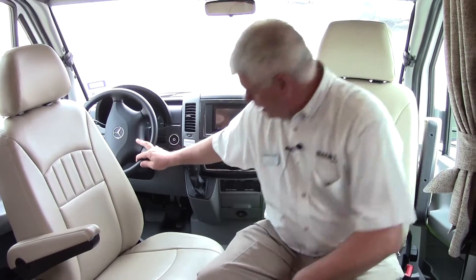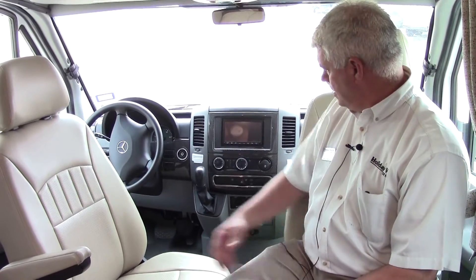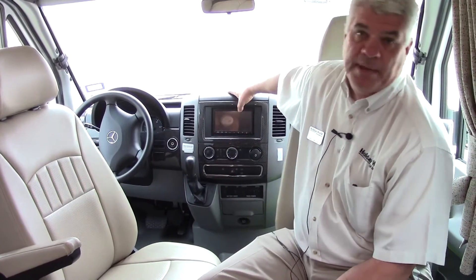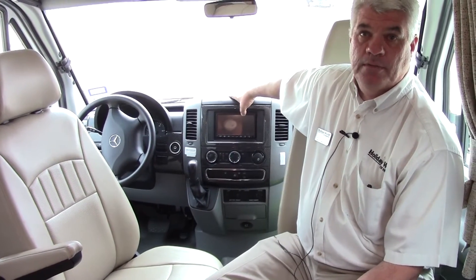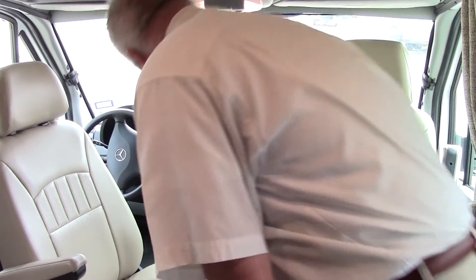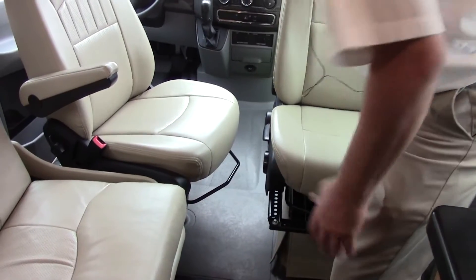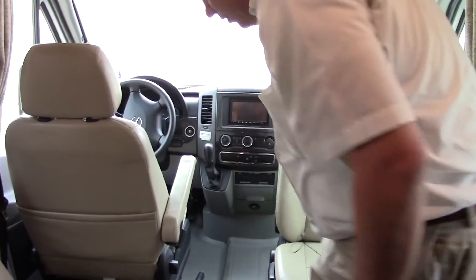This is a Mercedes, so it's going to get good fuel economy and handle very well. Your controls are all up here. This is a color backup camera as well as your entertainment system, so if you are pulling something or you want to see who's behind you, it's very easy to do. You also have all your safety controls. These chairs are very easy to maneuver back and forth — to get back into the driver's position, just turn like that.